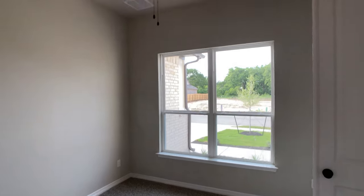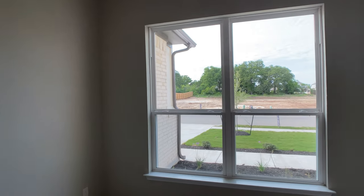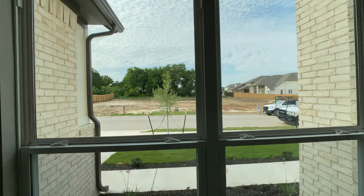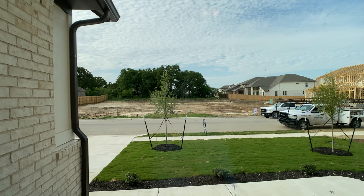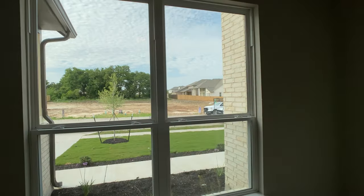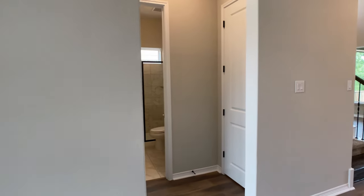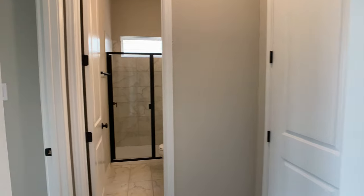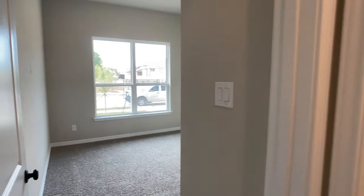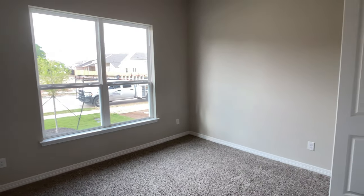This is the study — I like the windows bringing a lot of natural light, especially if you work from home. And by the way, if you're interested in lots, there is one right across the street backing up to those mature trees — one of just a couple lots still available in this current section of Santa Rita Ranch at the time of recording.